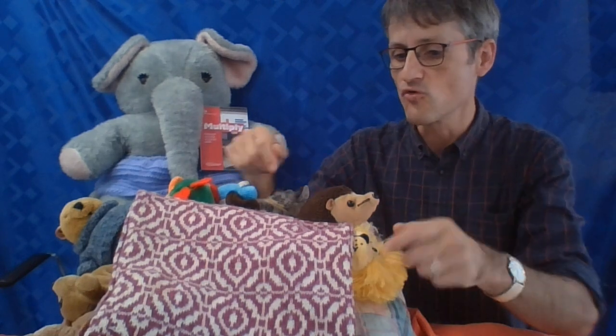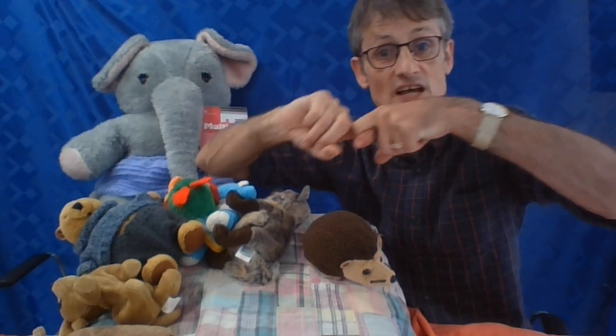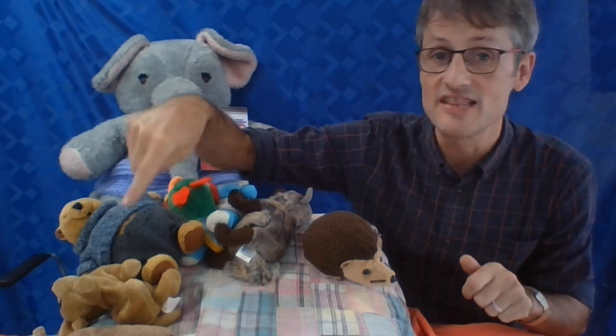There were eight in the bed and the little one said, 'Roll over, roll over!' So they all rolled over and one fell out. He hit the floor and gave a shout — ouch! Please remember to tie a knot in your pyjamas — single beds are only made for one! Two, three, four, five, six, seven...